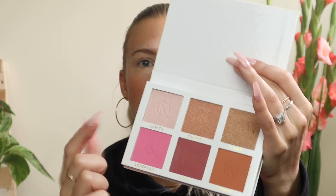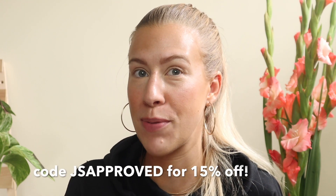Next for highlight, I'm actually going to go in with this EIGSHOW blending brush and I'm going to dip my brush into both the Lights and Camera shades here. Now just to diffuse that highlighter and make it look more natural, we are going to use the EIGSHOW angled contour brush from the same set. So far I'm really loving these brushes — they're applying the product really well. If you do like these brushes, you can use code JSapproved to get 15% off their website, and I will leave these linked down below along with the link to sign up for BoxyCharm.